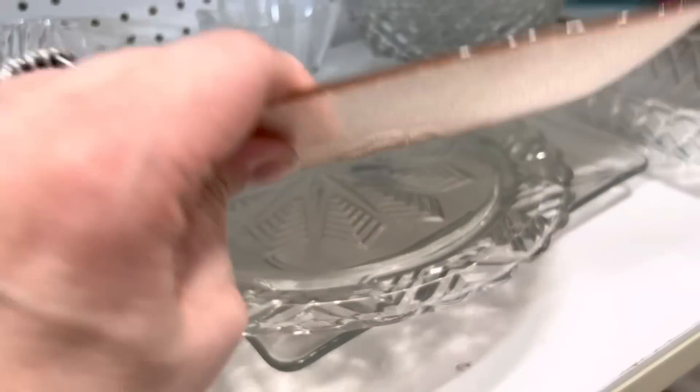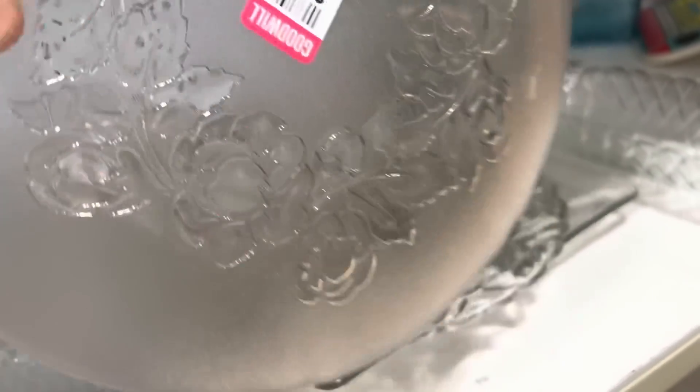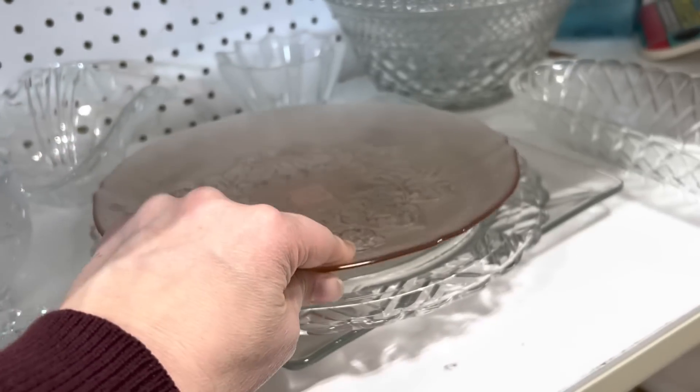I think this might be that Archipole made in France — I don't see a mark on it, but the mark is often really hard to find. It's really pretty though.